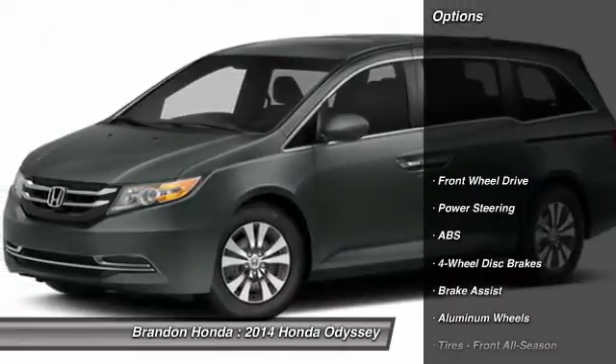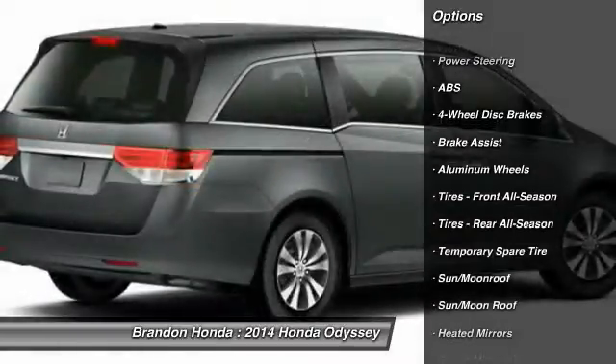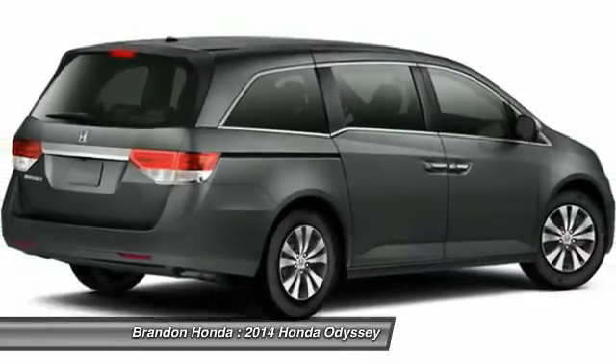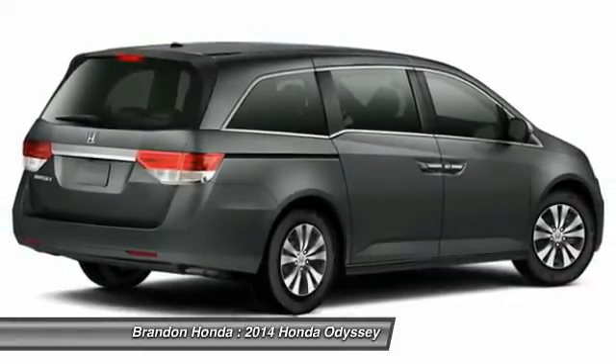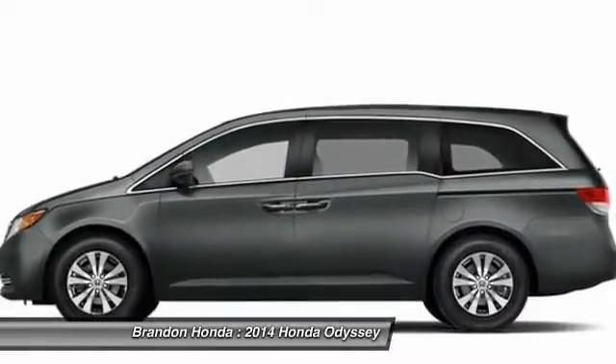Here are some of this vehicle's great options: stability control, traction control, power passenger seat, power liftgate, anti-lock braking system, steering wheel audio controls, air conditioning, driver air bag, adjustable steering wheel, power steering.